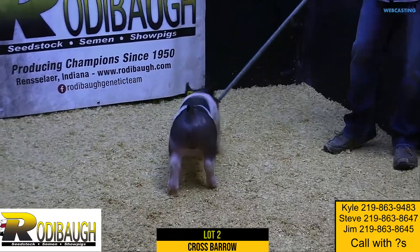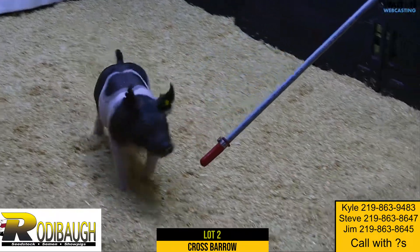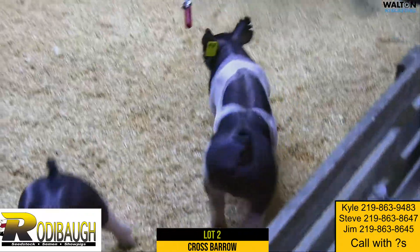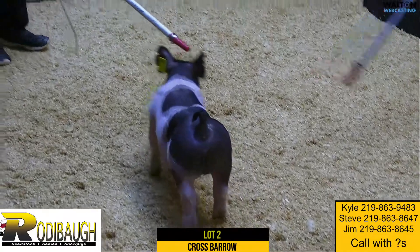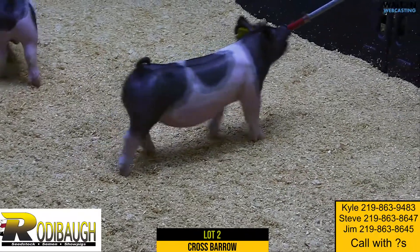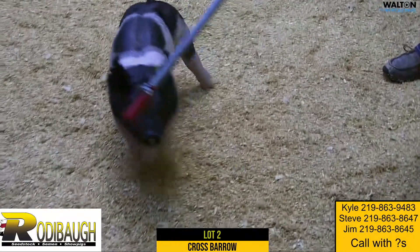Lot two getting on the stick. Another litter mate to lot one, tricked out price check out of that really good sow. This one here offers maybe a few more extreme pieces. Really a thick muscled kind of pig as he goes away from you there, and yet very jet necked. Really like this guy in terms of combining that length of neck and prettiness up front with the width.